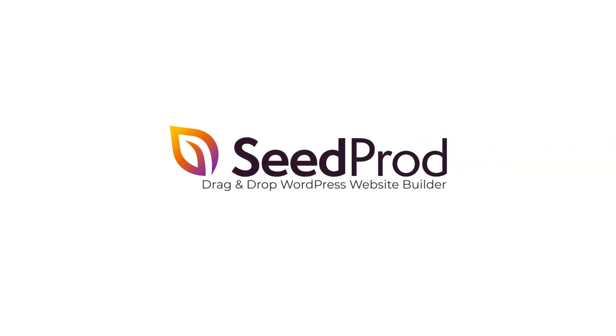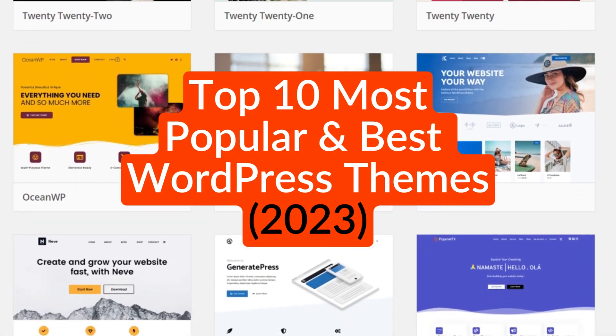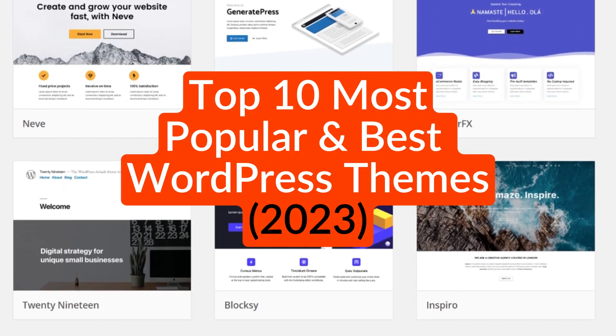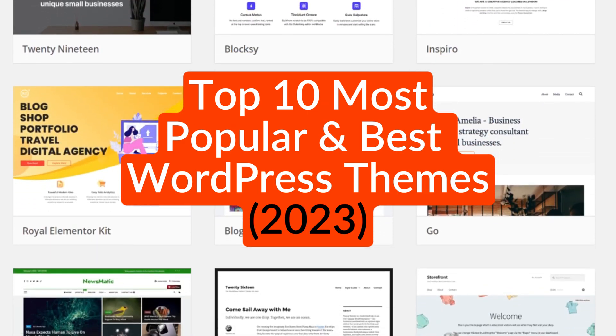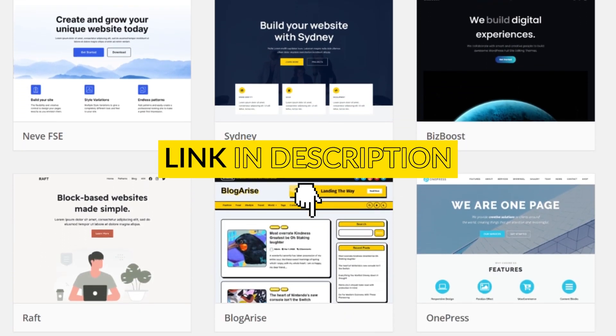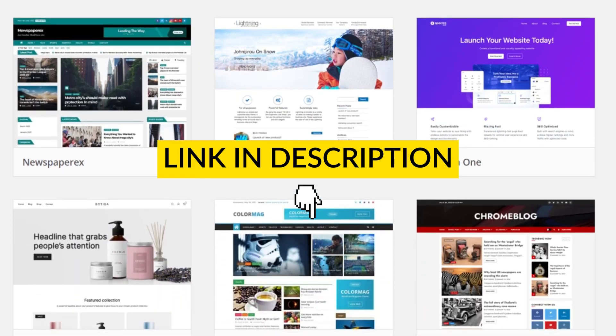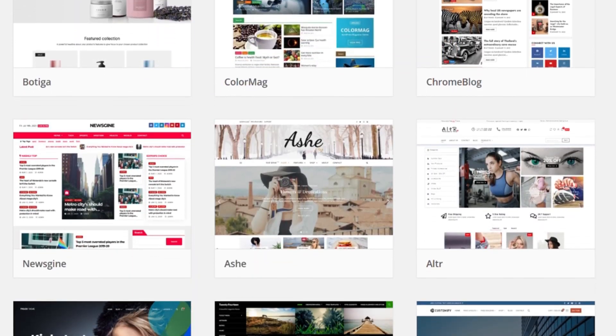WordPress themes are software that dictates the look and feel of your website and in many cases can enhance your site's functionality. However, with hundreds of themes available, finding one that meets your needs isn't always easy. In this video, we share some of the most popular and best WordPress themes for any type of website. I'll also leave a link in the description to a fantastic article on our blog written by Stacey who goes into more depth with all of these themes. Make sure to check that out as well.